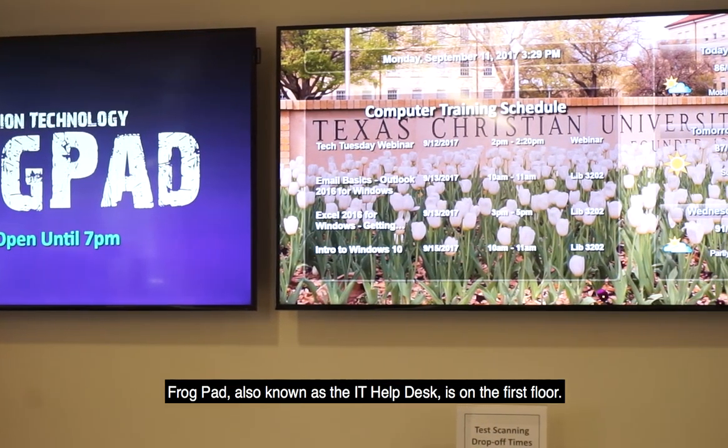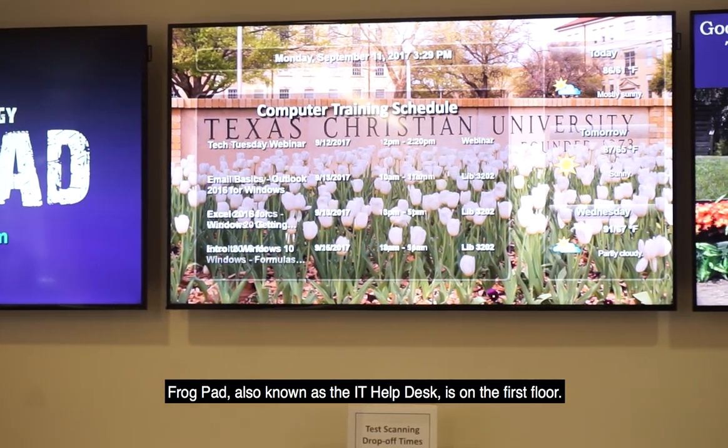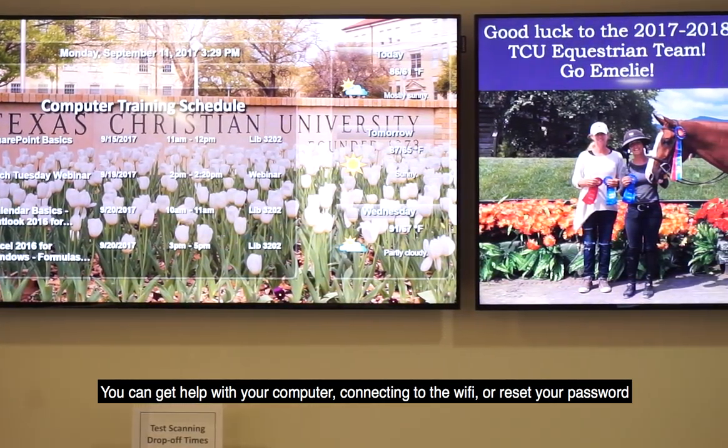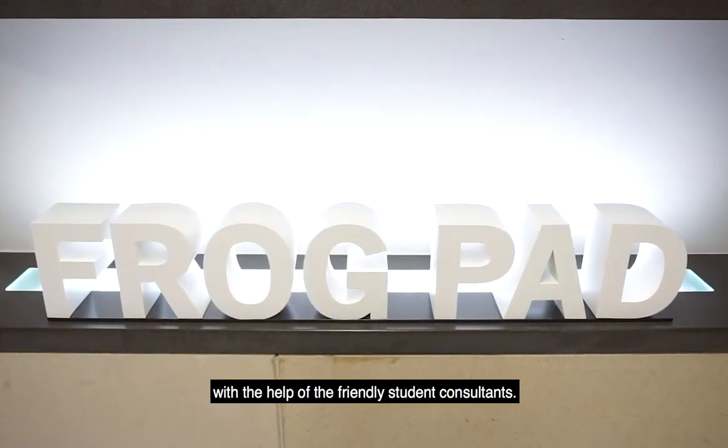FrogPad, also known as the IT Help Desk, is on the first floor. You can get help with your computer, connecting to the Wi-Fi, or reset your password with the help of the friendly student consultants.